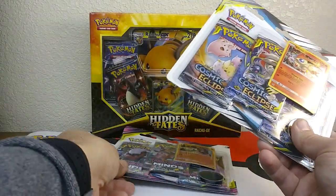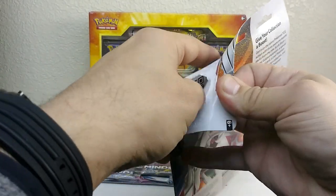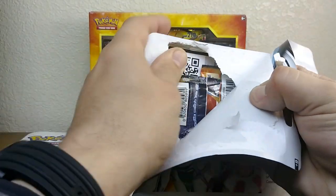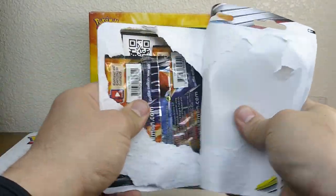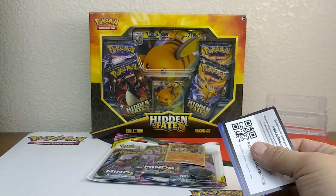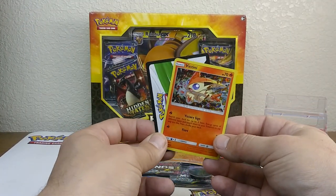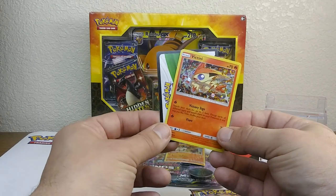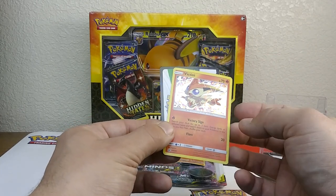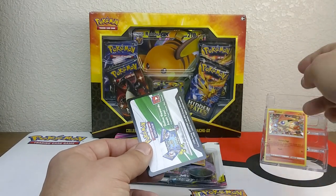Let's start with the newest set, Cosmic Eclipse. Comment below and let us know who's stoked about Sword and Shield. If you follow me on Instagram at Pokemon Demand, I made a video going over the new Meowth V-Max box and my pros and cons. There's a really cool Victini promo card here — centering is off just a tiny bit right to left, but that's to be expected with promo cards.